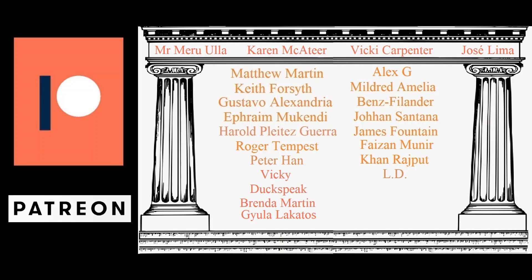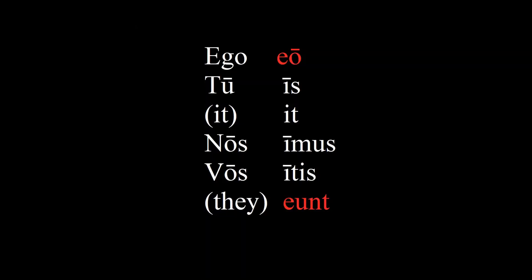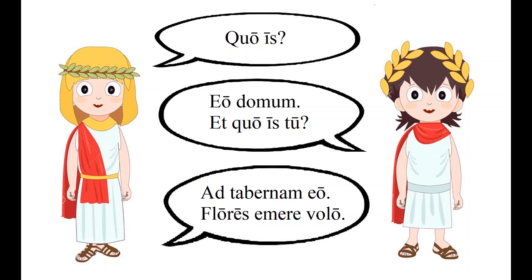If you'd like to support the channel along with these patrons, I'd really appreciate the support — there's a link in the description box below. In this lesson, we will focus on the word for 'to go,' because it's partially a regular Latin verb, just like in English. We'll start out with a short dialogue and try to guess which word means 'go' in the first four sentences.